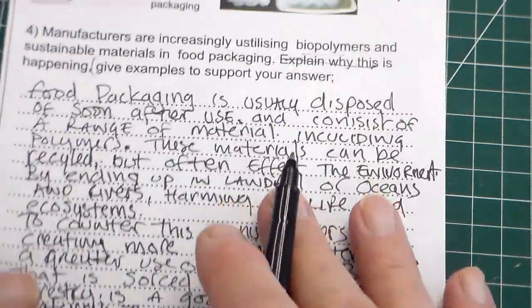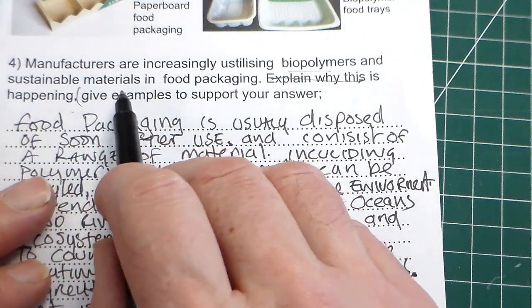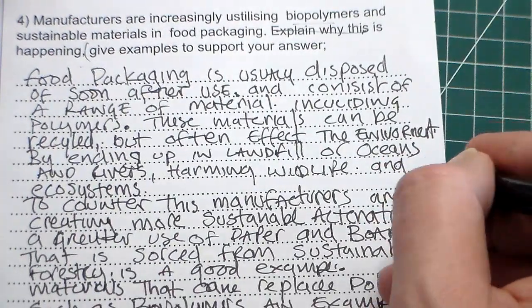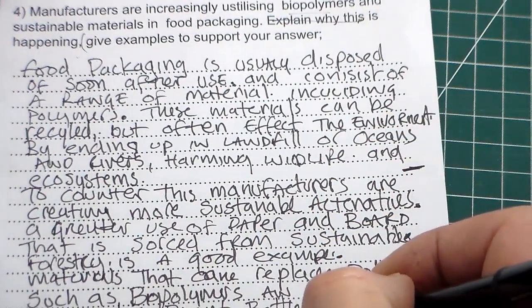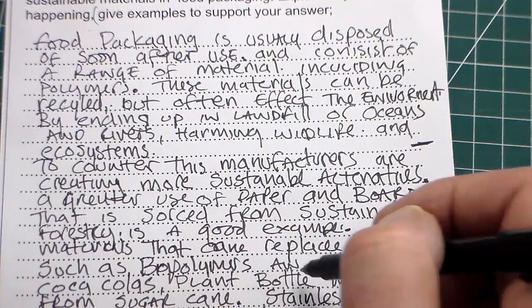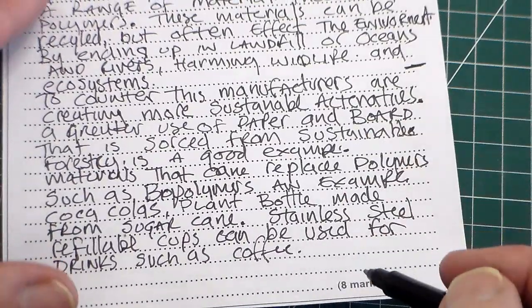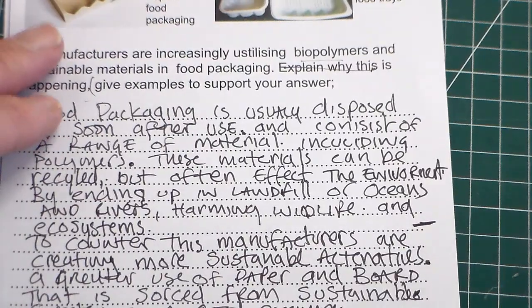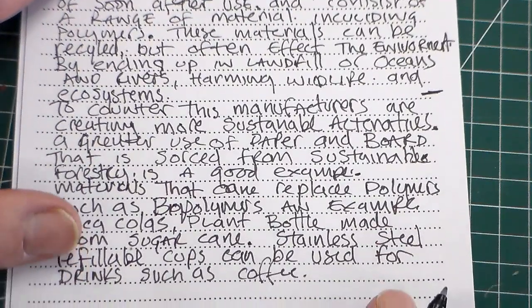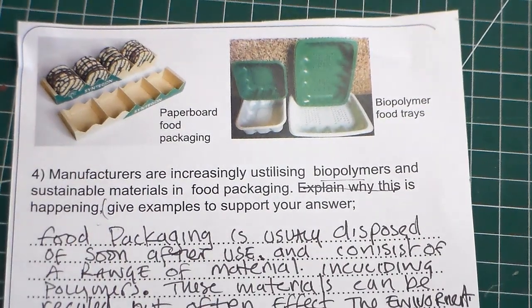So there we go — eight marks. Read the question and look at the structure: biopolymers and sustainable materials in food packaging, then 'explain' and then 'give examples.' We did the explain section first, then three examples: paper and board, the Coca-Cola plant bottle, and stainless steel refillable cups. That would certainly more than cover the eight marks. Thank you very much for watching Mr Ridley's Design and Technology.